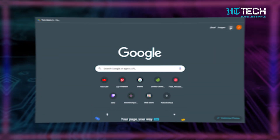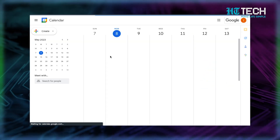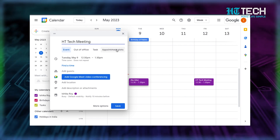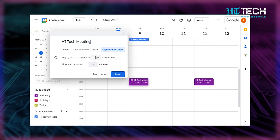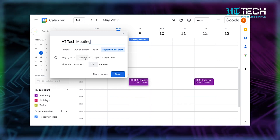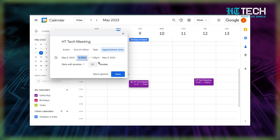Here's how to set it up: open your calendar and switch to either week or day view. Then click anywhere in the calendar and select 'Appointment Slots' from the event box that appears. From there, enter the details of your event and select the calendar where you want it displayed. If you need to add more information like a location, click 'More Options.' Now you can easily manage your schedule and avoid double bookings or conflicts.